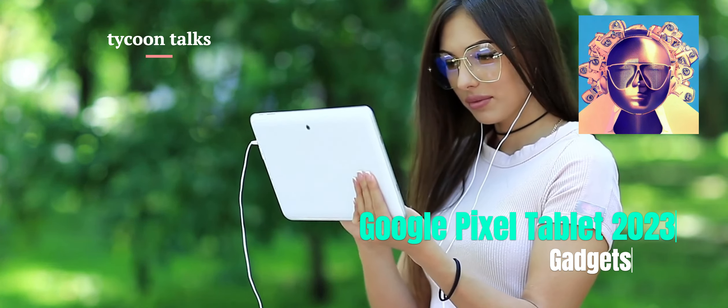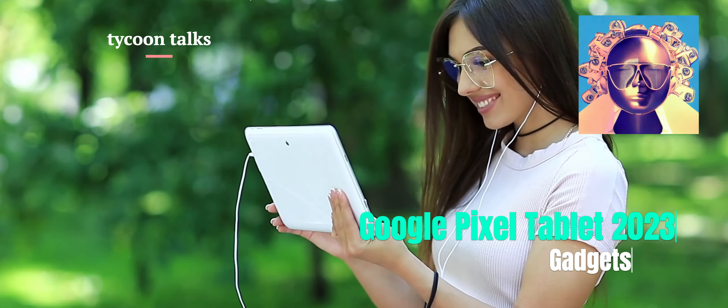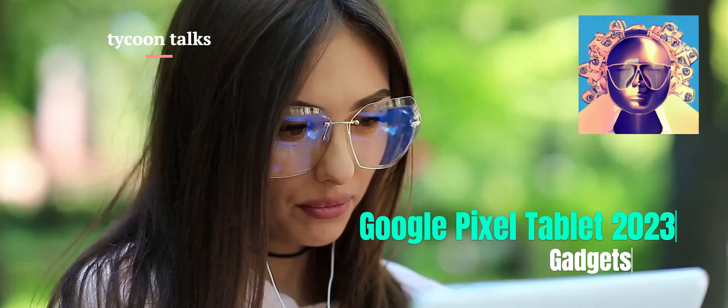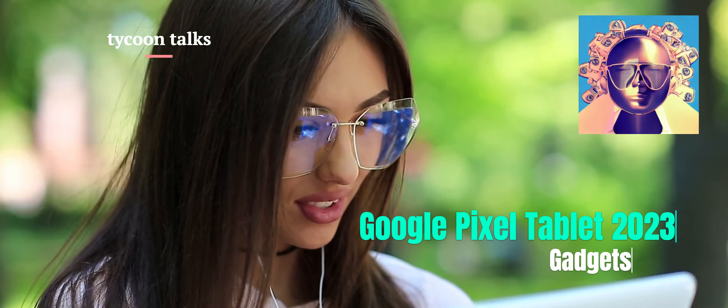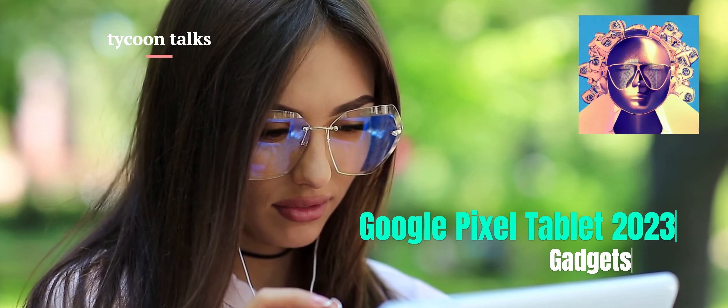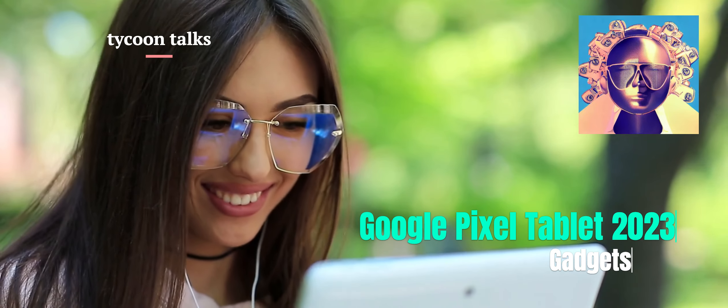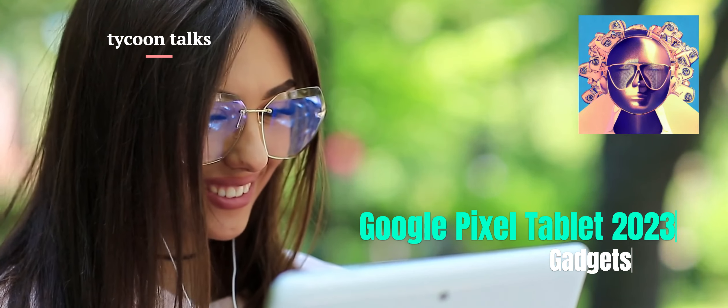While the Google Pixel Tablet 2023 is a good option for use around the house — particularly with its speaker dock and charging station — it may not be suitable as a laptop replacement. The tablet is powered by Google's Tensor G2 chip, which enables features such as photo editing and speech recognition, and is optimized for use with Google apps like Google Meet, Google TV, and Google Photos.